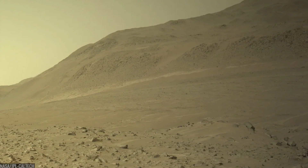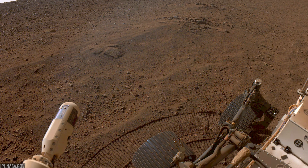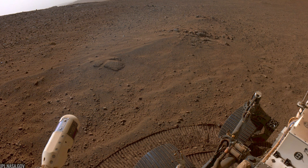Then came the margin unit — the contact between the crater floor and the delta. Rimfax and the cameras traced a distinct break in subsurface layering, a geological turning of the page. The mission was reading Mars like a core sample, but stretched across kilometers. Each drive wasn't just distance — it was time travel.